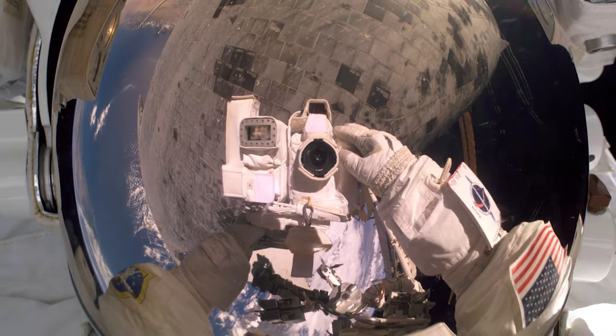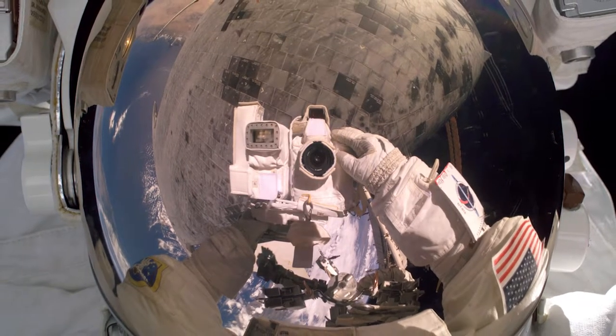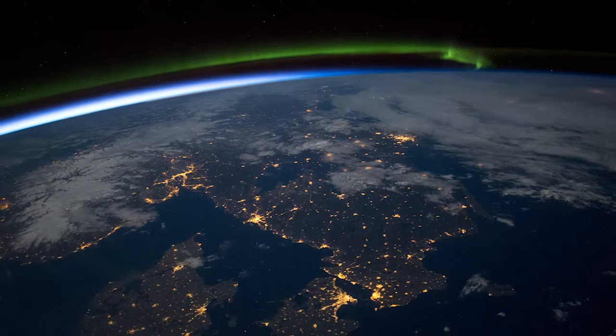On my first space mission, STS-129 in 2009, I was up there for 11 days and we had 7 days docked to the space station. I didn't have a whole lot of time because during those 7 days we had 3 spacewalks, robotic work, transfer of cargo — it was really busy, so I didn't get to do as much photography as I would have liked.